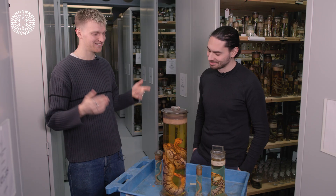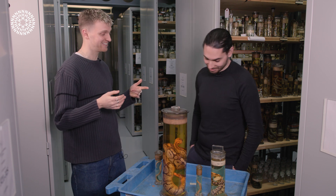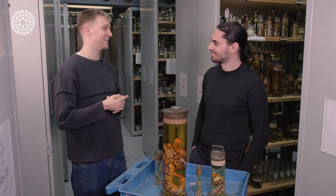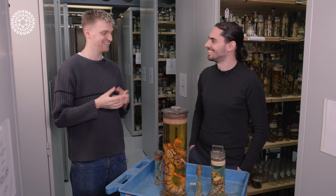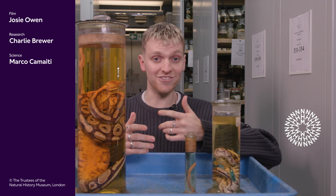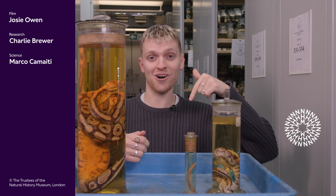Awesome. Well, thank you so much Marco for chatting all things noodles and all things snakes — it's been fascinating. I think you've made snakes a little bit less spooky to me. Thank you so much to Marco for putting up with our silliness to do with snake evolution, especially answering those questions with concrete science. Who knew that's where snakes would wear their trousers? I've got one more question for you: if snakes were to wear scarves, where do you think they'd wear them? Let us know in the comments below.